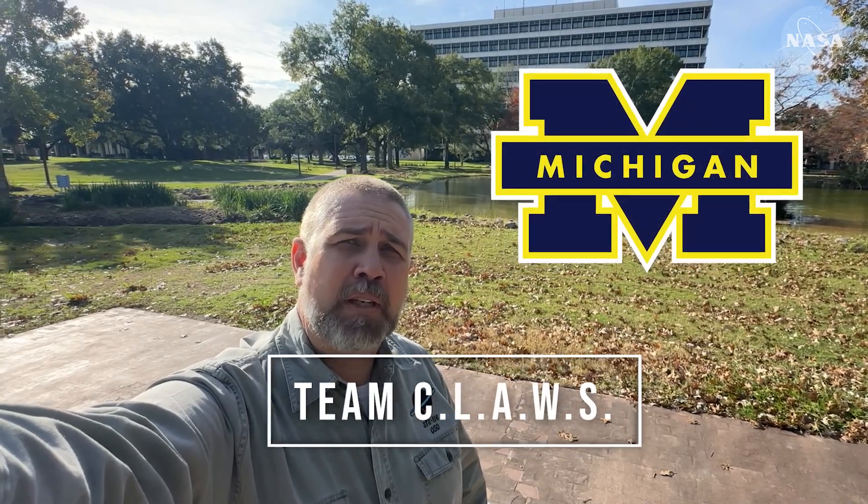Hi, I'm Ed Van Sise, Flight Director here at the NASA Johnson Space Center. I want to congratulate Team Claus from my alma mater at the University of Michigan for their selection in the NASA Suits Challenge. Go Blue!